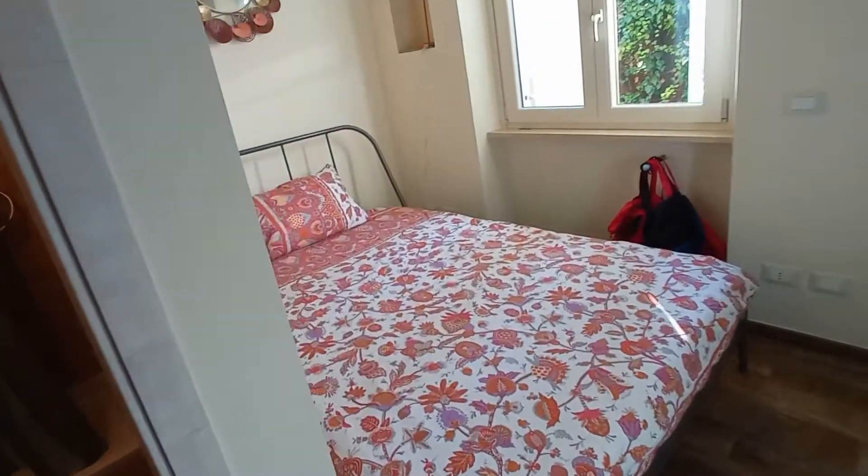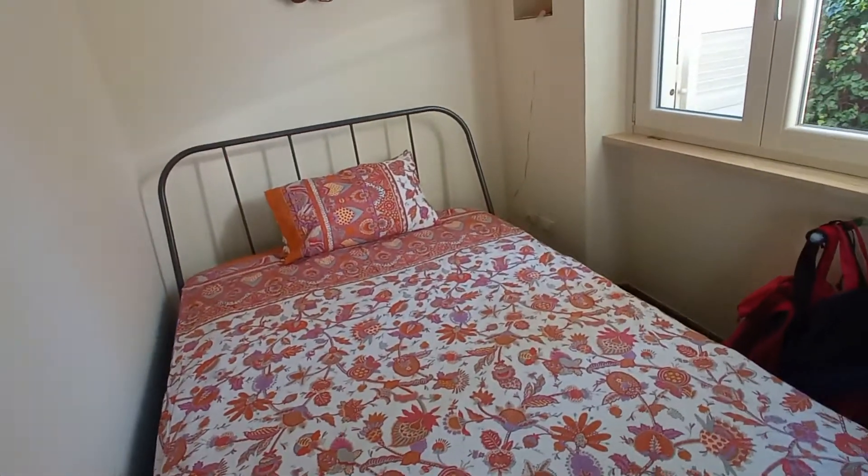This is bedroom number two. It's a nice room with a double bed, this is the view, and a very large wardrobe. We also have an en-suite bathroom with toilet, sink, and shower.